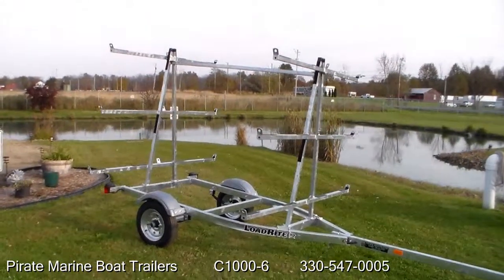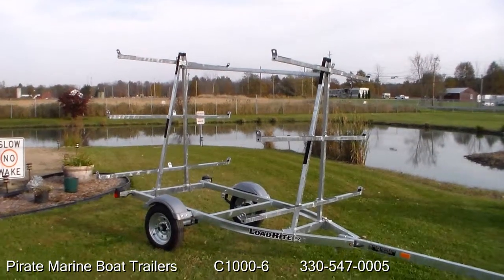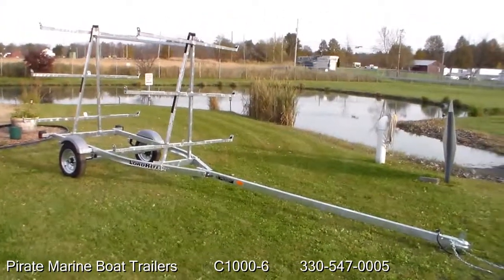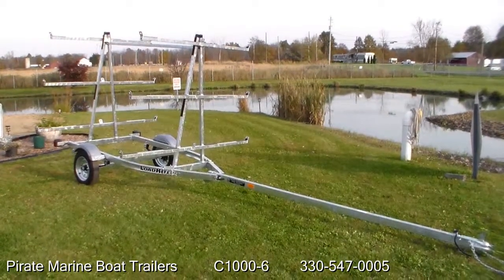Overall width of the canoe racks is 87 inches. The total height of the trailer is 86 inches. Overall length of the entire trailer is 18 feet. The C1000-6 available at Pirate Marine Boat Trailers.